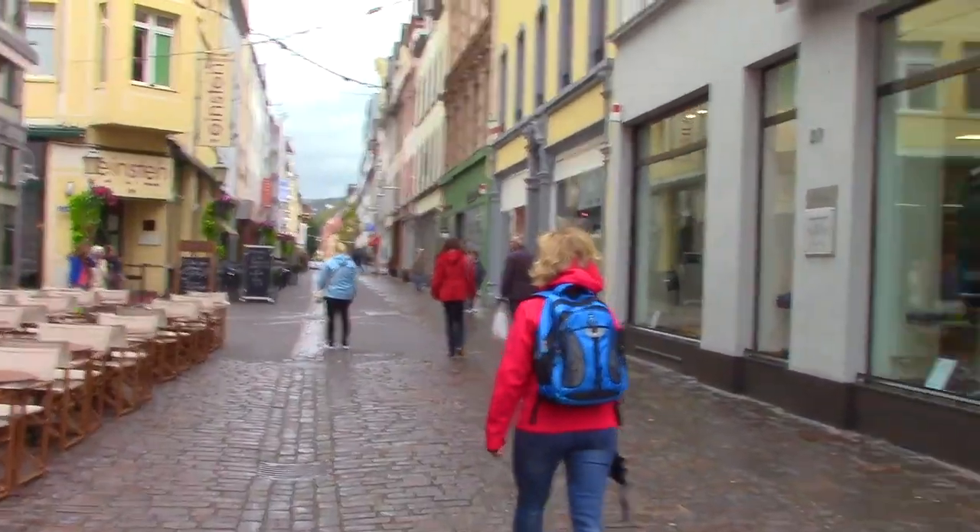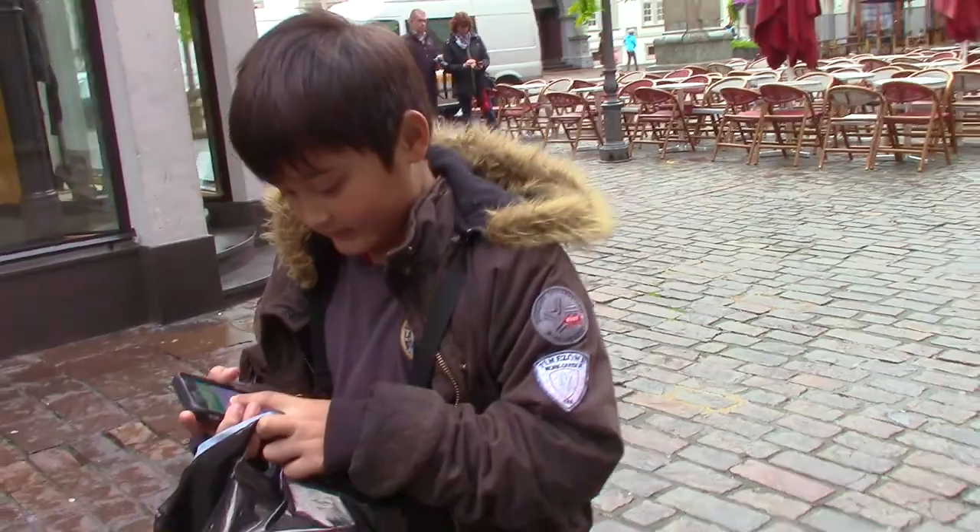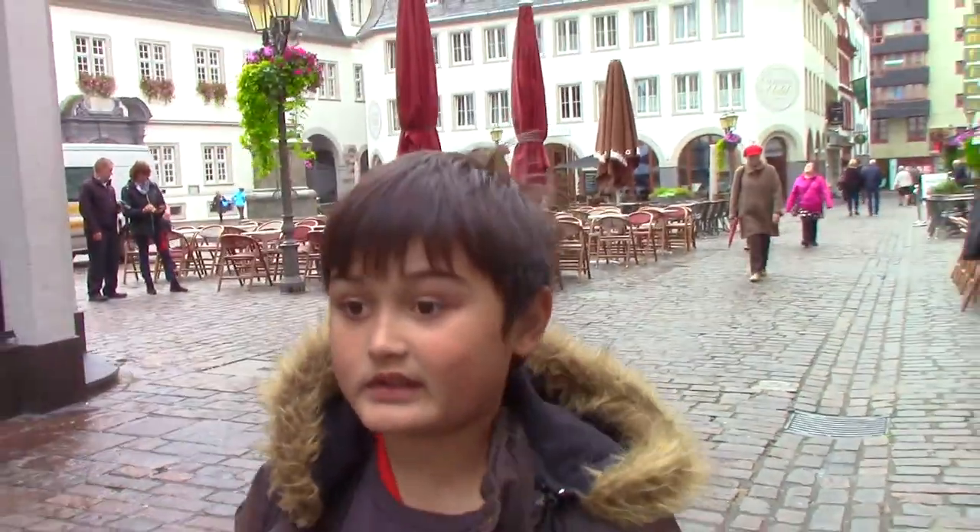We're just going straight up this road. We've got a Google Maps guy on the job — it's at the end of this road.